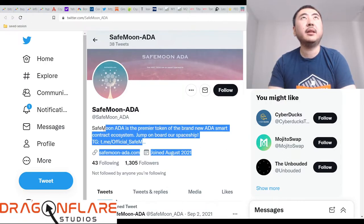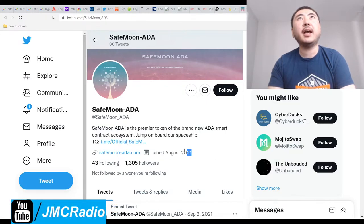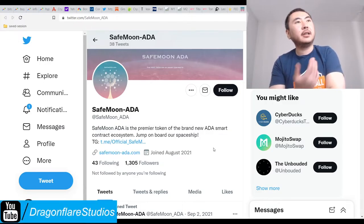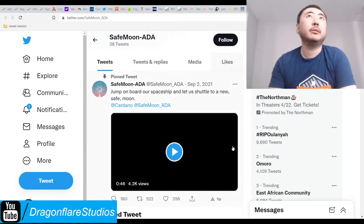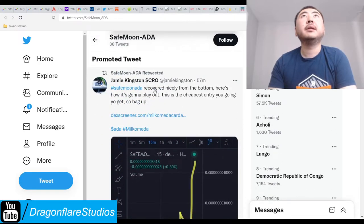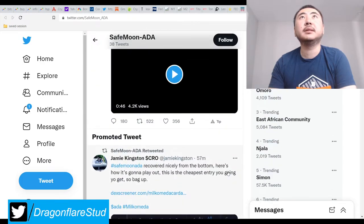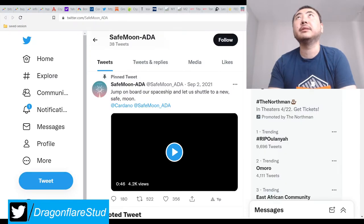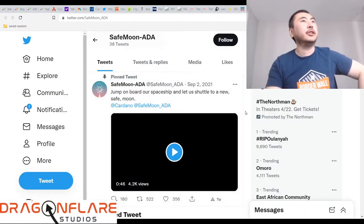The people in the Elite Discord said that SafeMoon ADA actually knew about Cardano's Layer 2 for a long time - basically insider trader knowledge kind of thing, before it went public. It works for me. They have all the other perks of being on the brand new blockchain and being basically first. I can't wait to see what happens.